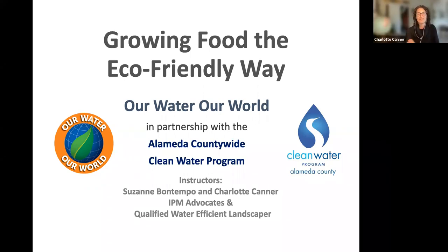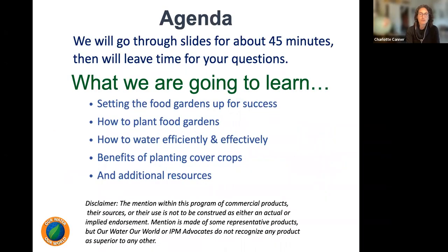Thank you, Suzanne. Thanks everyone for being here. We're going to go through the slides for about 45 minutes and then have time for questions. We're going to talk about setting up our food gardens for success — how to plant them, how to choose the space, how to care for them with fertilizers, building healthy soil, watering efficiently, and the benefits of planting cover crops. We also have additional resources for you, along with the resource page Suzanne already sent out.